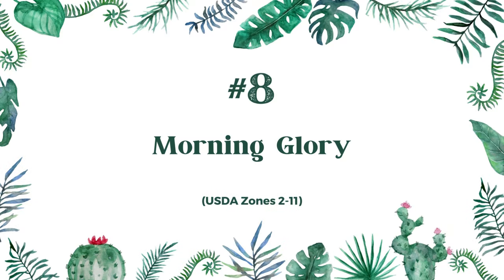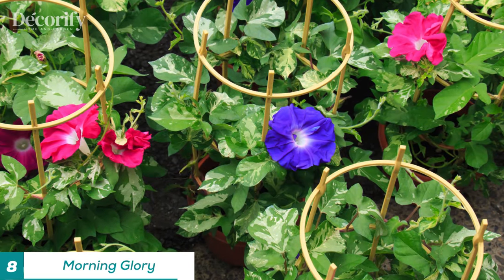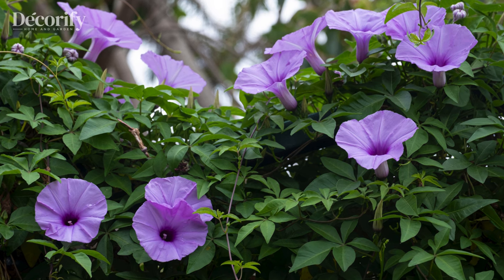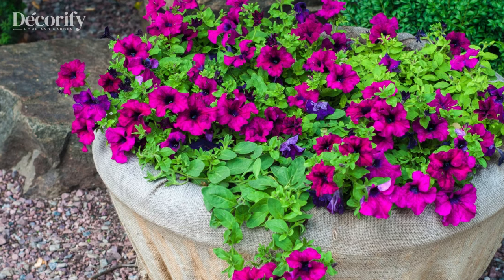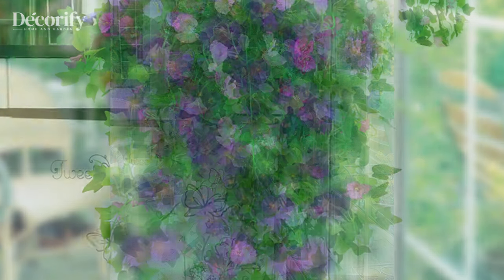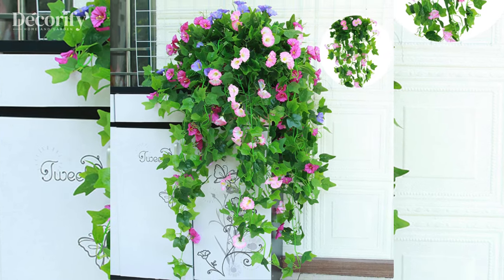Next up, we have the enchanting Morning Glory. Known for its trumpet-shaped flowers that open in the morning, this fast-growing vine adds a pop of color to any space. Perfect for zones two to eleven, Morning Glory loves full sun and well-drained soil. Morning Glory seeds can be toxic if ingested, so keep them out of reach of children and pets. Consider planting them in a hanging basket or container to prevent them from spreading uncontrollably.